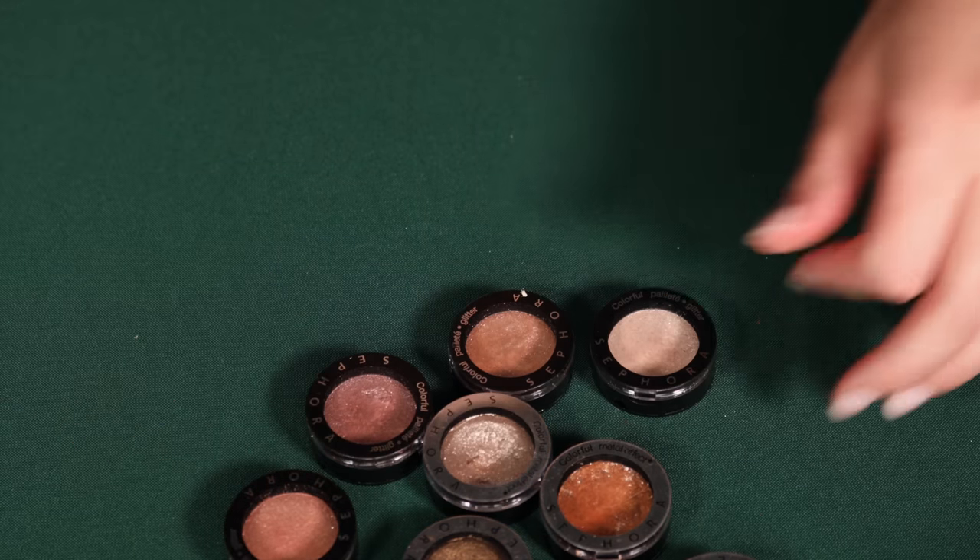I also picked up the shade Ripple, which kind of reminds me of Utopian Dreams from Pat McGrath. But I'm not reaching for it. I don't know what that says about me that I got it, thought it was so pretty, and then don't reach for it. So I'm going to declutter that as well. It is pretty though.